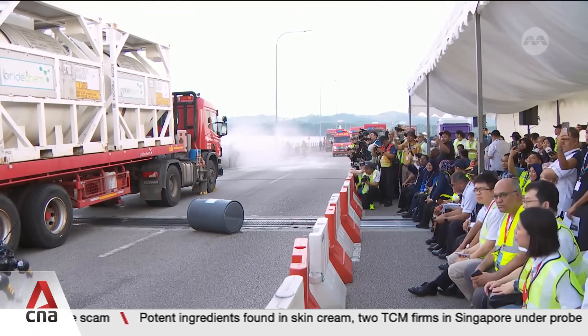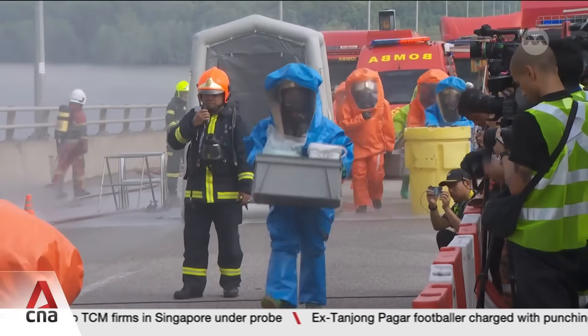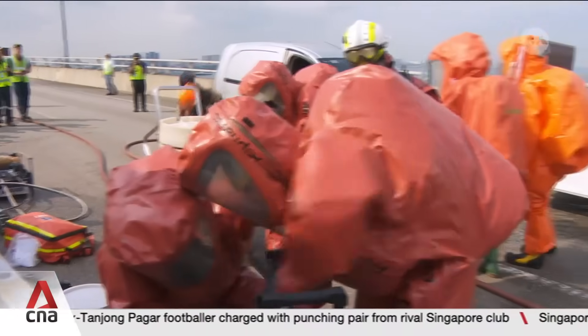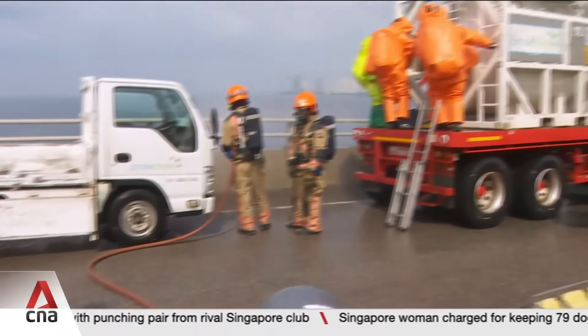Also used in the exercise is this long-range detector vehicle deployed by the Malaysian Fire and Rescue Department. Its infrared gas imaging systems can detect chemicals from a long distance. This can speed up evacuation should a chemical spill occur during peak period.